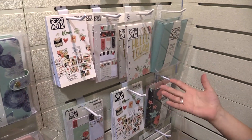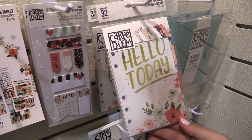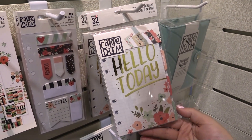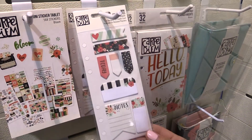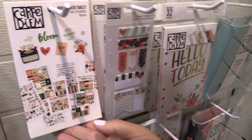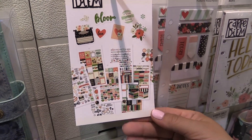With personal planners, of course, we have personal size accessories. You have the Bloom monthly insert set — those are going to be your monthly dividers. You have the mini sticky notes, which are the personal size sticky notes. And your personal size sticker tablet — great value with 12 sticker sheets there.